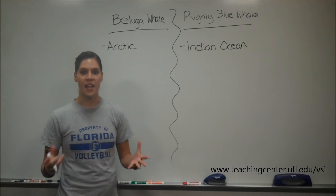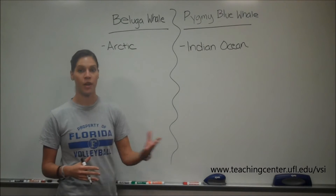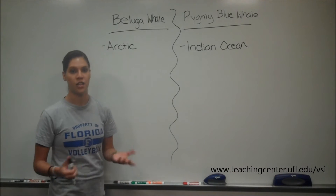Question 3 asks us about the fatty acid content of the spermaceti organs of a beluga whale and a pygmy blue whale. I just wrote down what the question states. Beluga whales are in the Arctic and pygmy whales are found in the Indian Ocean.